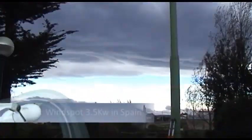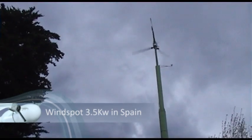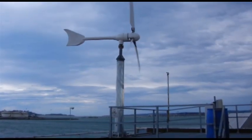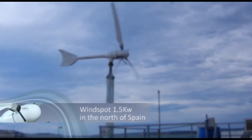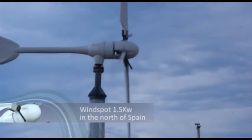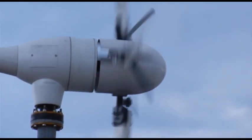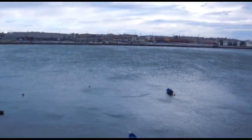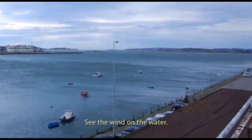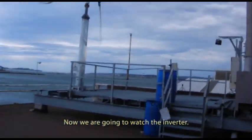Windspot design. We are going to watch the inverter — we are going to see the wind and the water — but now we are going to watch the inverter.